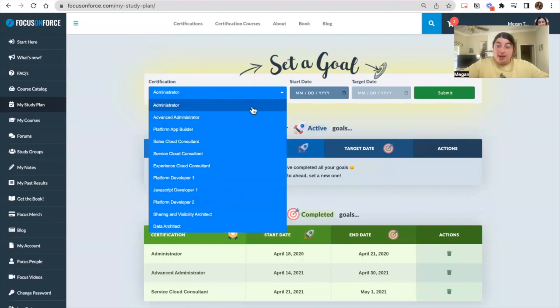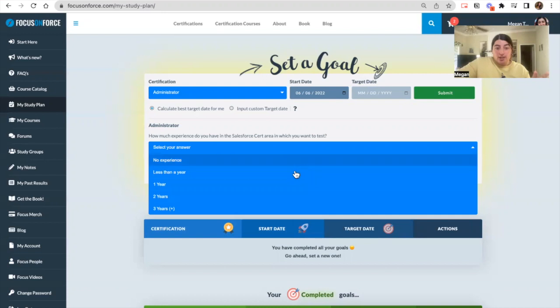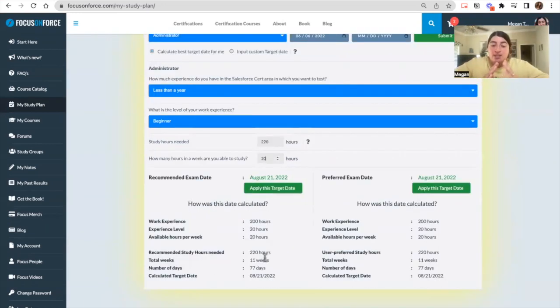Something I never thought about when studying myself was setting a goal. We're going to pick a certification — let's pick admin — then pick a start date. The system asks specific questions: how much experience do you have with this cert, and what is your level of work experience. Based on my inputs, the study hours needed comes to 20. It then asks how many hours a week you're able to study, so it's important to be realistic. Based on the 20 hours I put in, the system recommends I take the exam on August 21st. It's just a target date, but it's good to give yourself an end goal to keep motivation going.